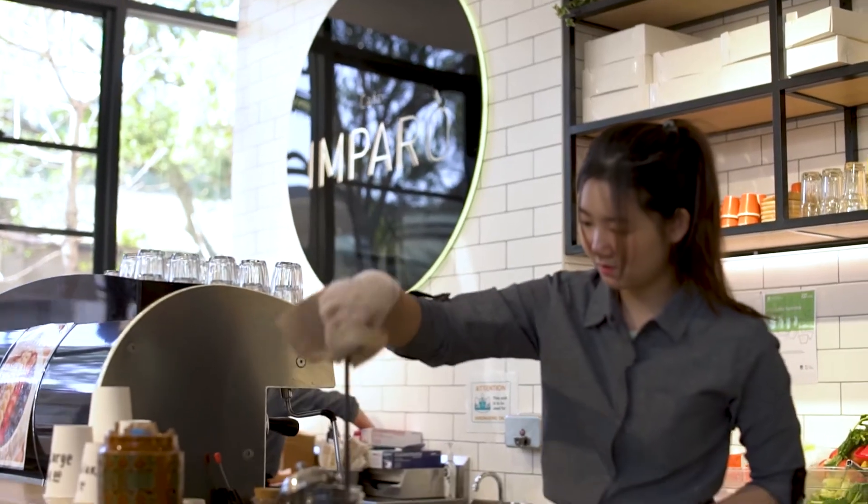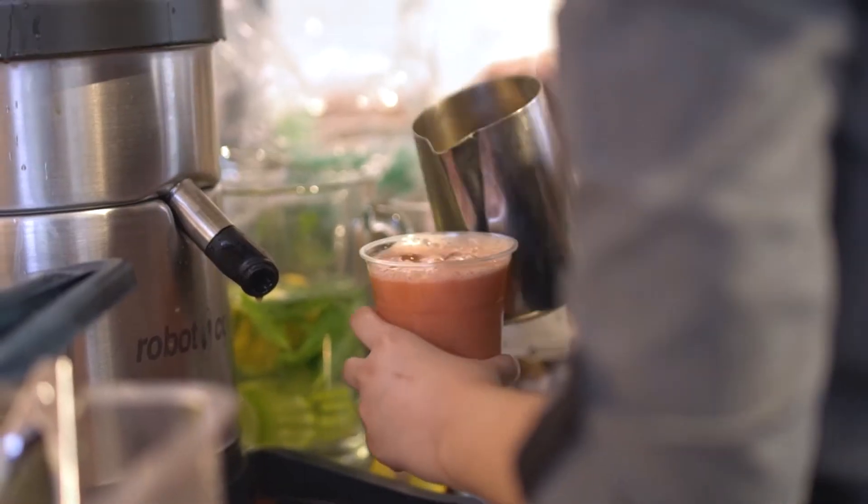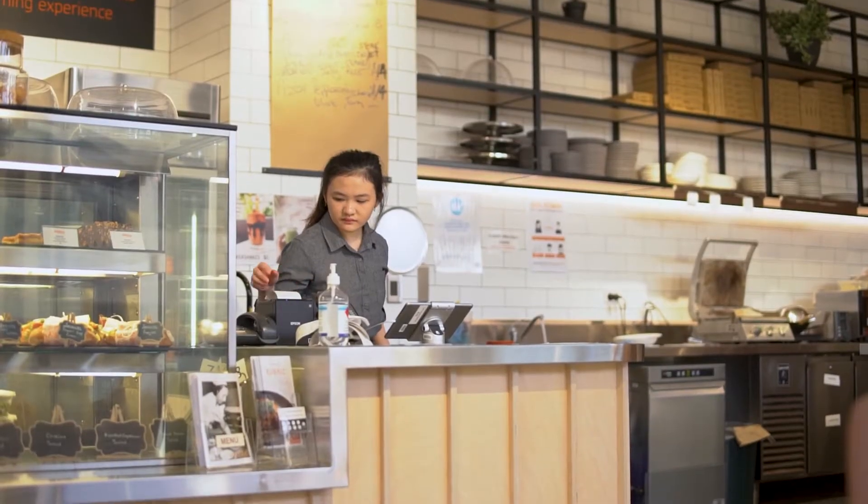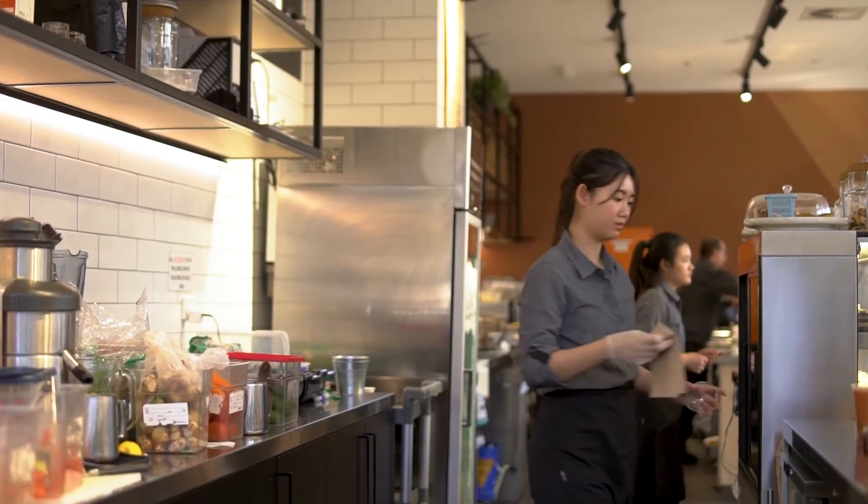Café Imparo is our training café, providing a live learning experience for you. The food served in the café is made by our students and is part of their training and assessment.